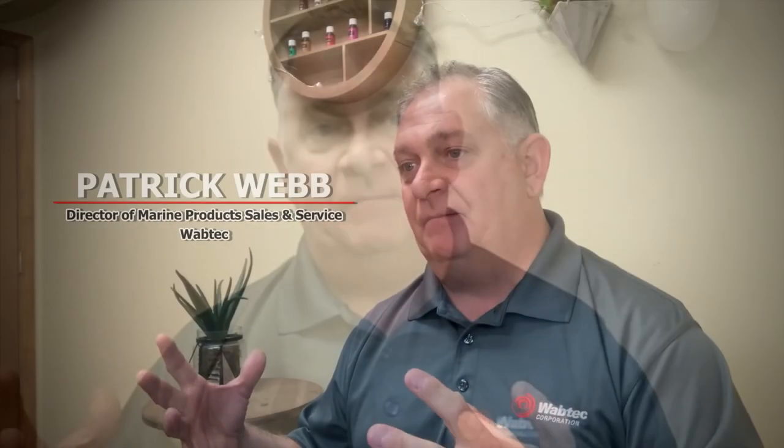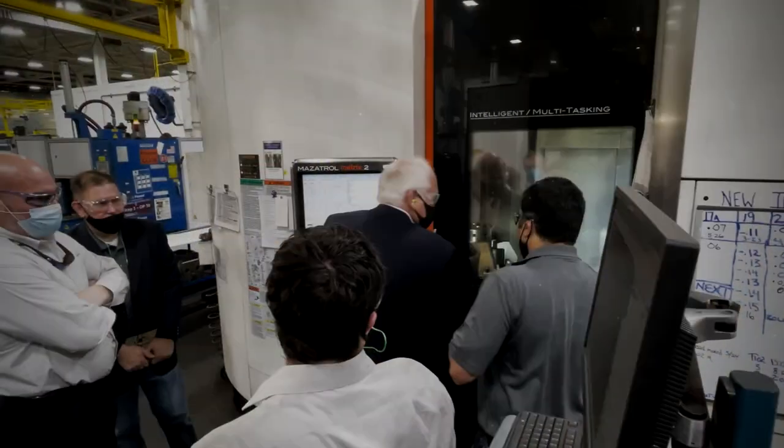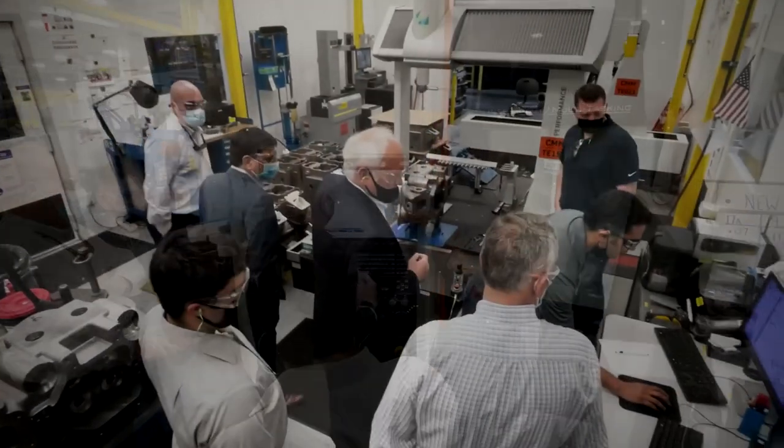Wabtec was selected as the main power providers for those multi-mission vessels, which we're very, very proud to be part of — this very high profile and unique project.